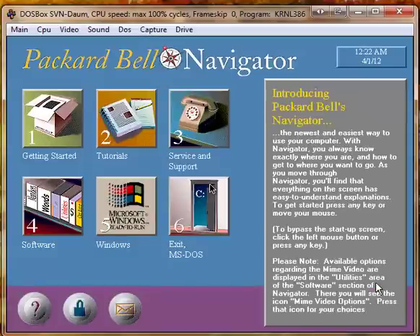Welcome to the main menu of Navigator, the easy way to get to know and use your Packard Bell computer. Explore the functions of Navigator by using the mouse or the tab or arrow keys on your keyboard.